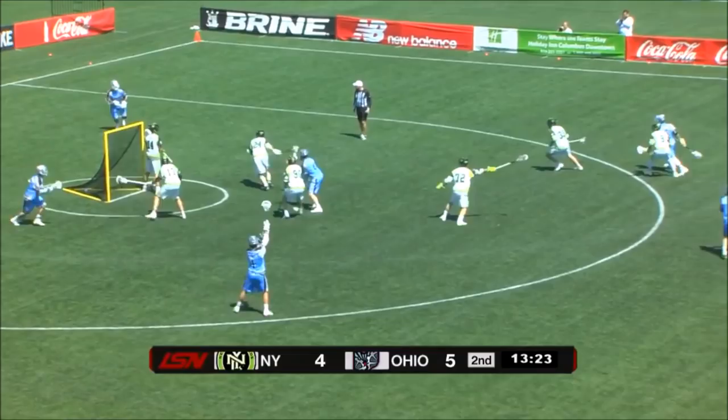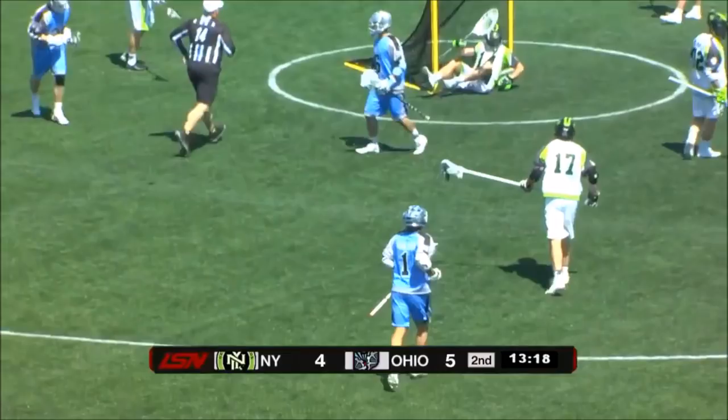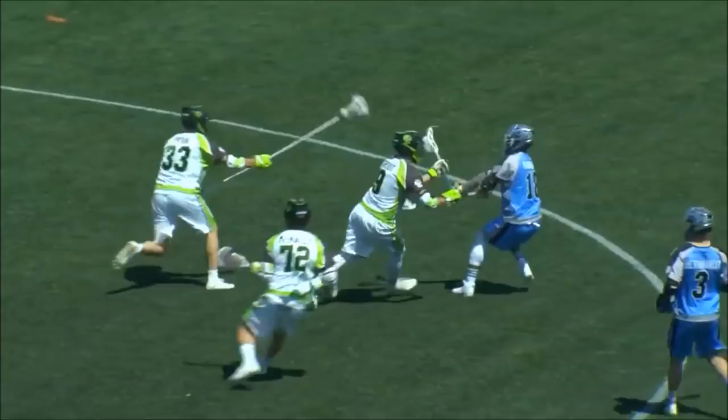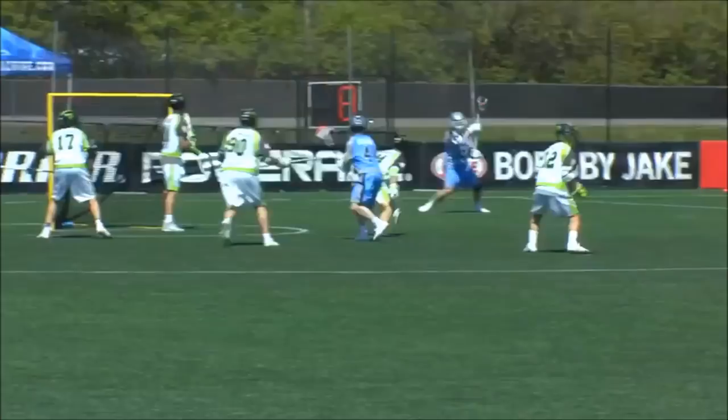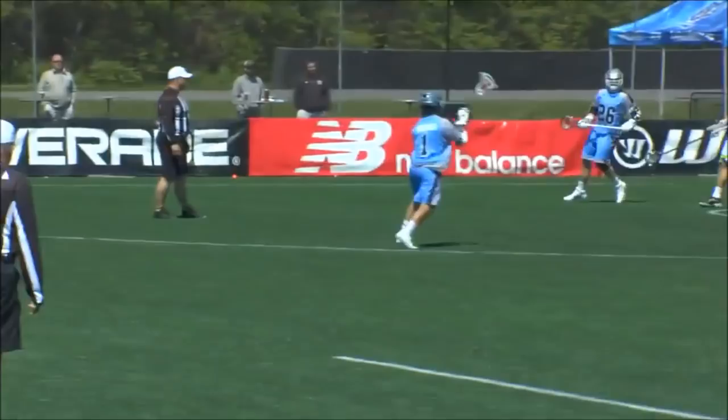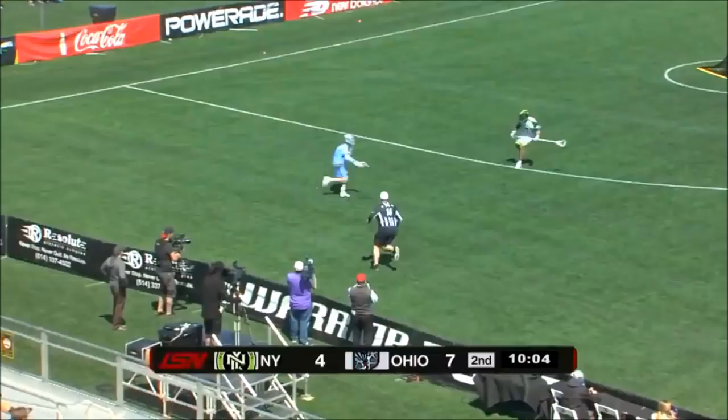Holman will step into a right-handed shot and he gets it past Drew Adams — Marcus Holman with his second goal of the game. This is what you want to see out of Marcus Holman. His last shot he goes overhand high to high. Drew Adams is such a smart goalie. You see the same release point — this time he goes low and away. Marcus Holman, such a good shooter. This is what makes him deadly: same release point, different location.